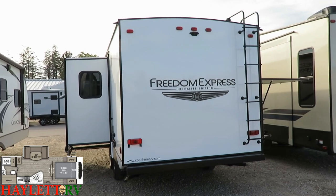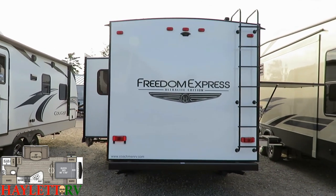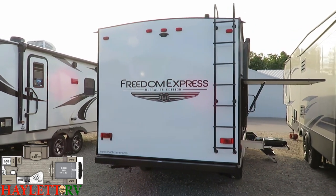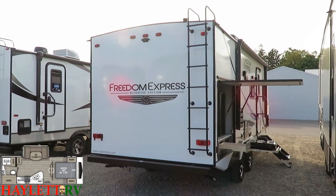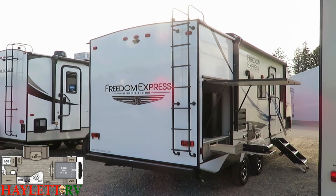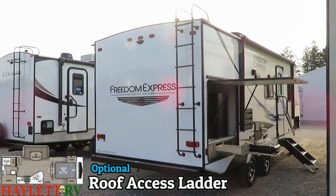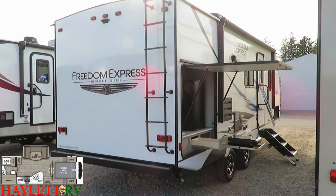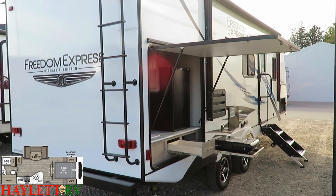The backup camera prep on the rear wall is something we can assist you with here at Halet RV. I probably wouldn't do it even if it was factory available because through our parts and service center we can add those things for the exact same cost as factory, so you're only paying for it if you want it. The roof ladder is another optional piece of equipment — it gets us up to that walkable roof so you can clean, do maintenance. I don't recommend just hanging out up there, but I know people will.